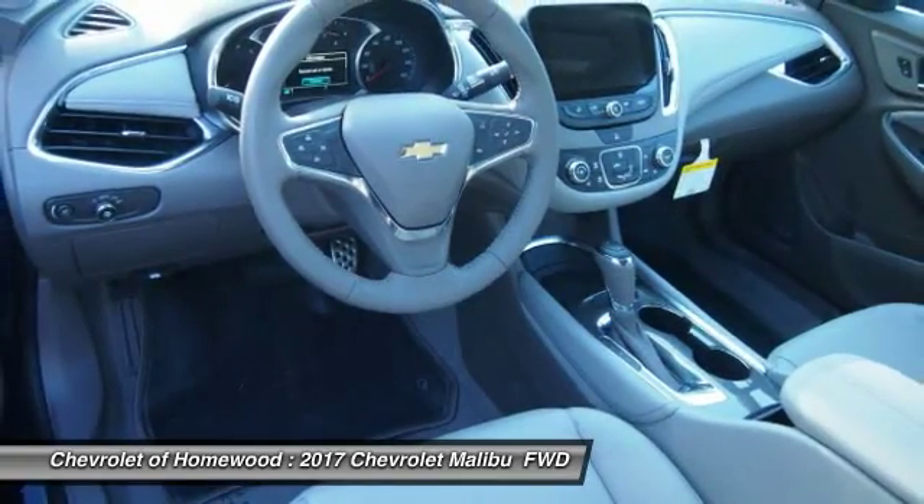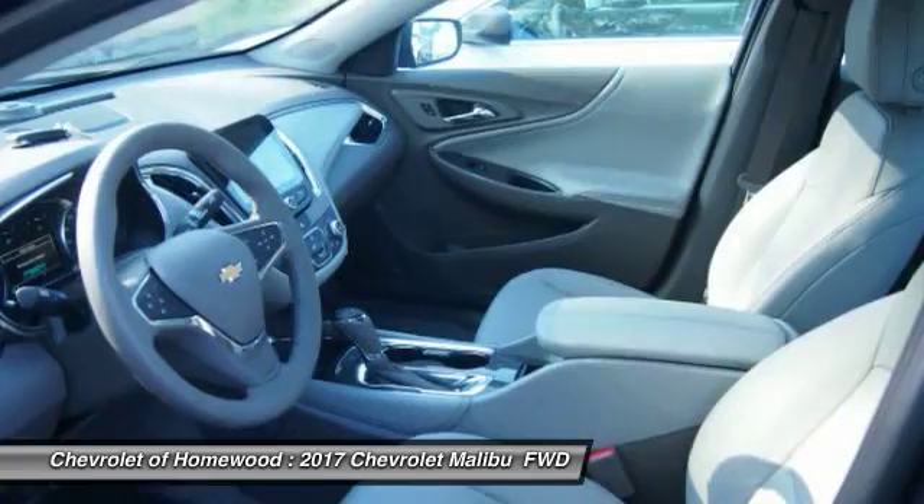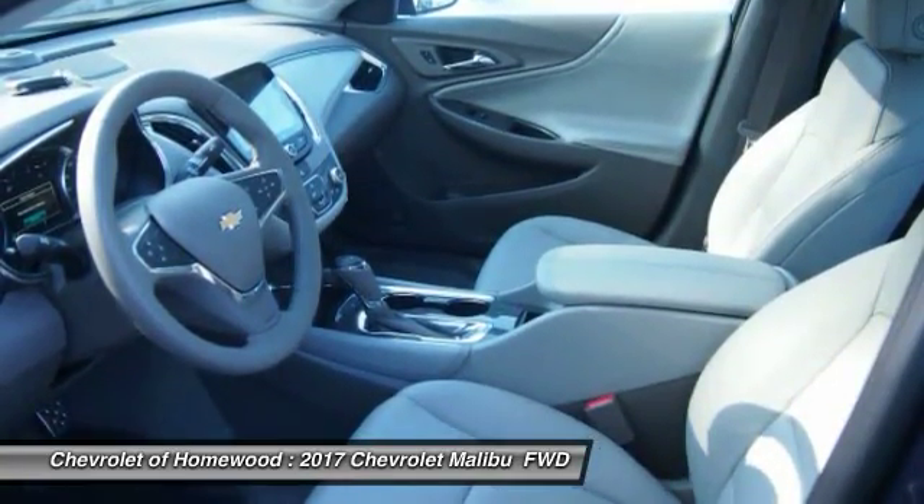Rear floor mats. If affordable style and reliability are what you're looking for, this vehicle couldn't be more perfect. Drive it today.